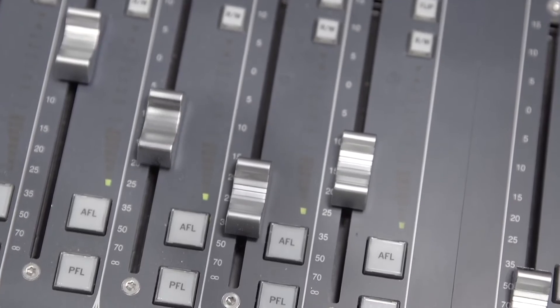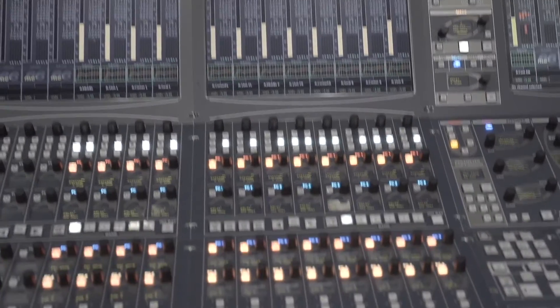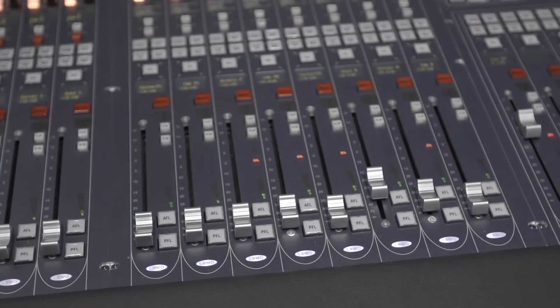The engineer however can interface with the automation system at any time. He can touch the fader, override the automation, and as soon as he releases the fader the automation takes back over again.